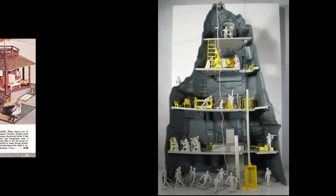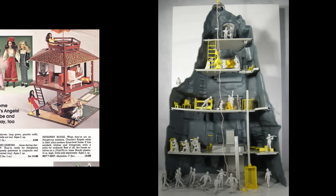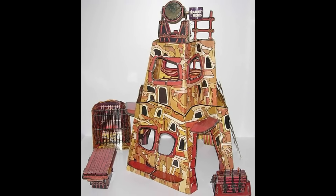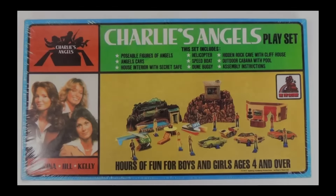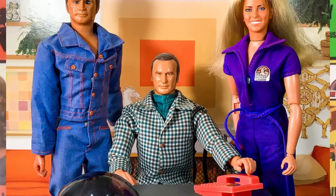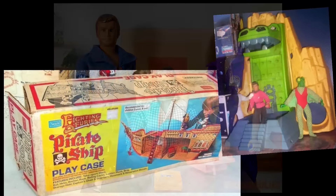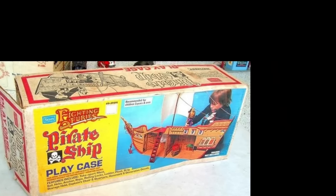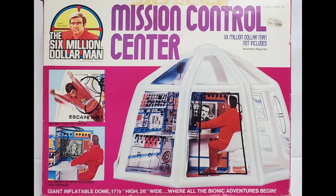These obscure but awesome playsets of the 1970s will not include those made almost entirely of cardboard, nor those made for paper or cardboard figures. But for any toyline with plastic figures or dolls that needed a place to interact in, we've got you covered, including some of those famous Mego playsets we all love. But first, a stop at the Mission Control Center.